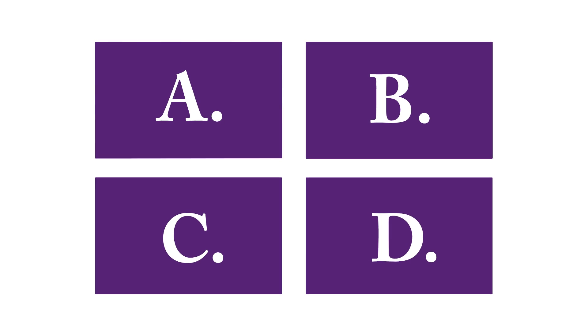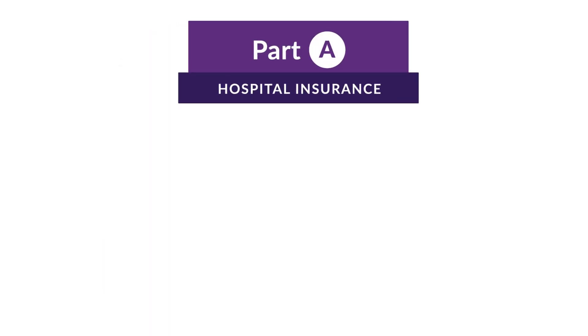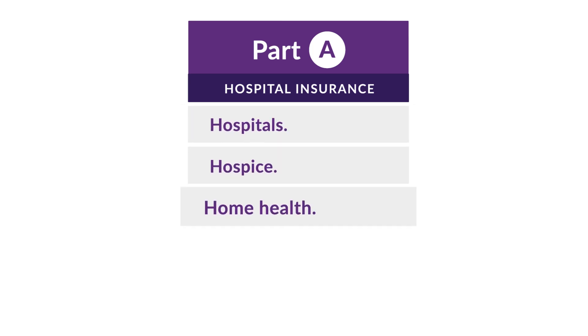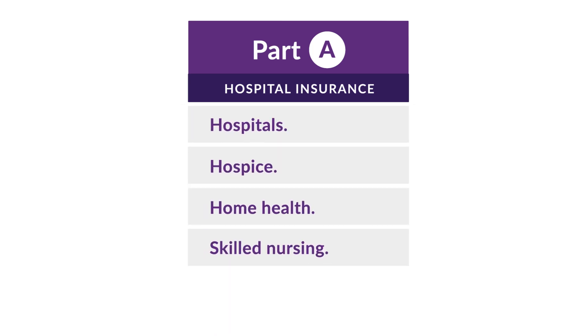As you may already know, Medicare is broken up into four different parts: A, B, C, and D. Part A is hospital insurance, which covers hospitals, hospice, home health, and skilled nursing. Part A has both a deductible and cost-sharing.